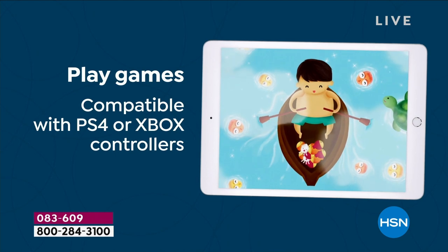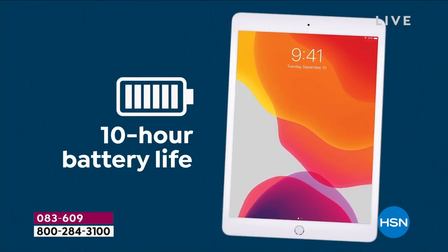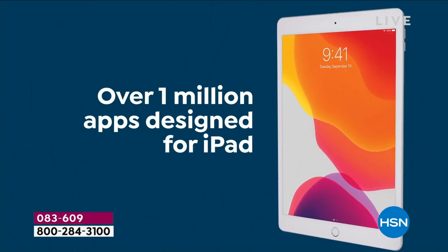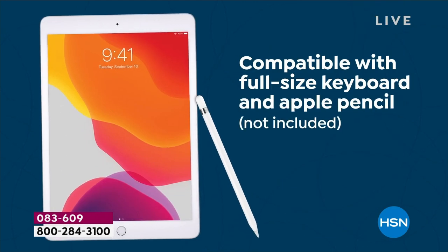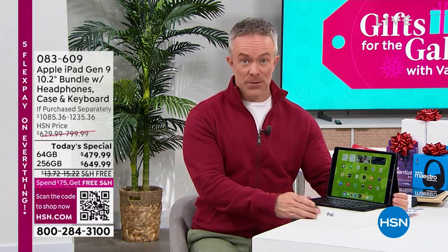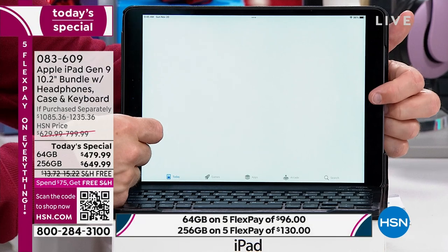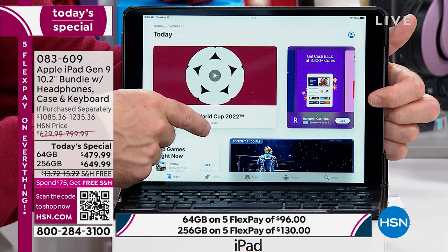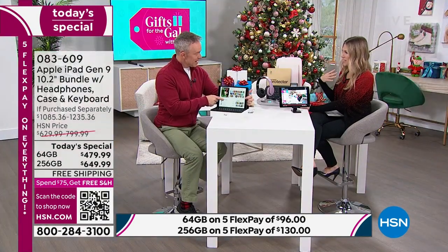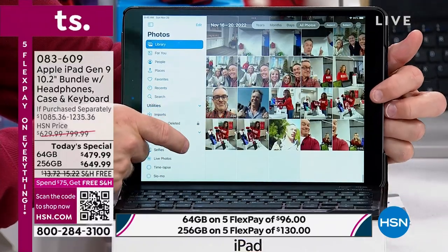Apple became known for fingerprint ID, ease of use, customization, and now over two million apps in the App Store — apps for everyone from home users to professional developers and graphic designers. All our hosts have different leanings at HSN, but the one device put in all their hands is an iPad because they know how to navigate it and you will too. Bill also organized his photos — Apple actually arranges and categorizes them for you automatically, making everything more efficient.